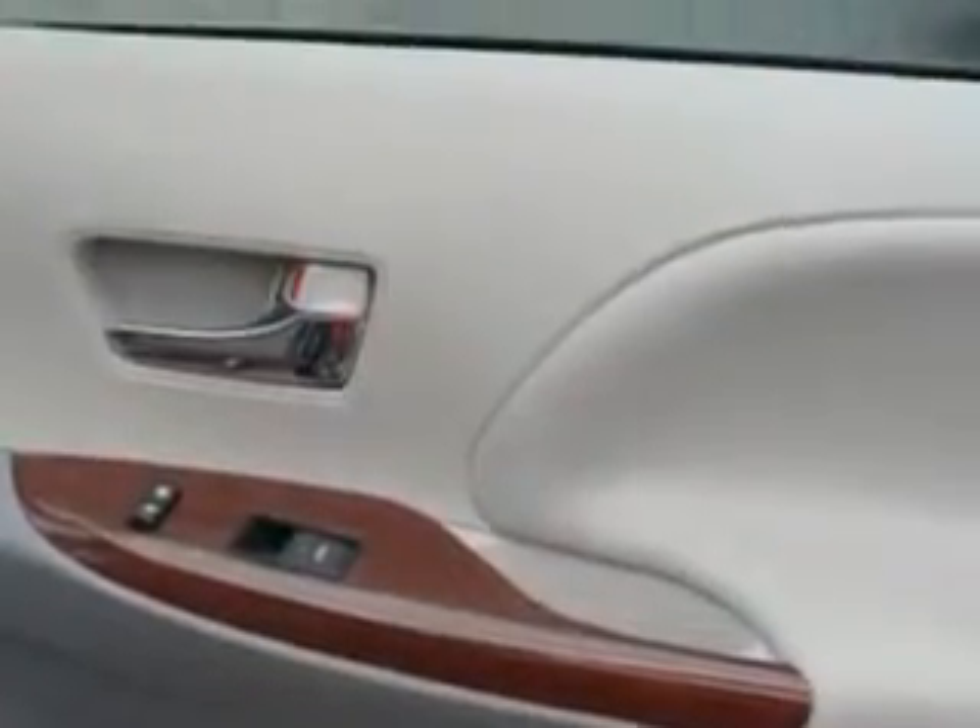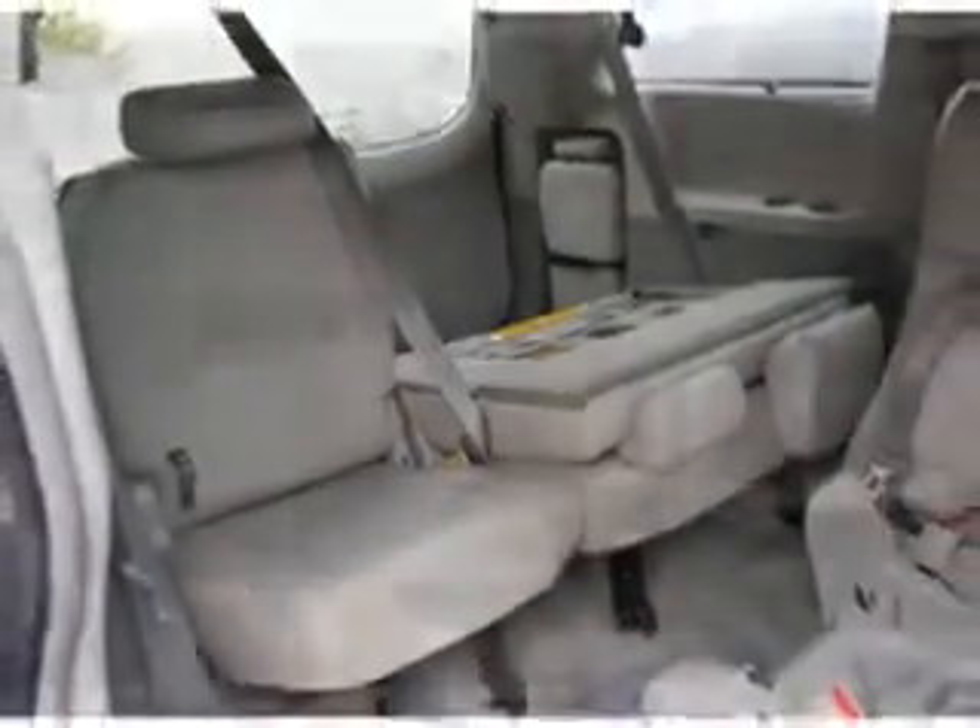Rear gas shock absorbers, suspension stabilizer bars front and rear, windows privacy glass, rear window, and much more. Get where you need to go, enjoy the drive, and have peace of mind in this 2011 Toyota Sienna. See us at Parkway Toyota today.